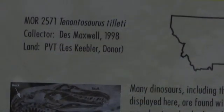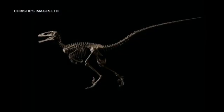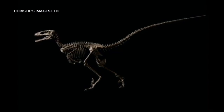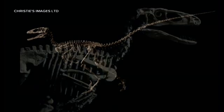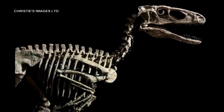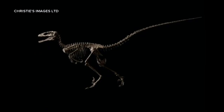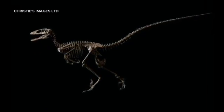He's received full credit for the donation, but private collectors will pay in cash, and nowadays lots of it. About 10 years ago, the most complete Deinonychus skeleton in existence was found on Les's neighbor's property. The dinosaur, nicknamed Hector, was the inspiration for the velociraptor in Jurassic Park and smashed estimates by selling for $12.4 million at Christie's auction house last month.